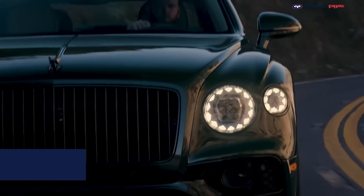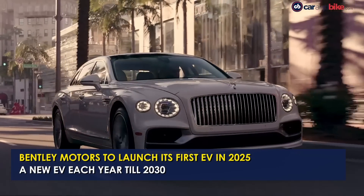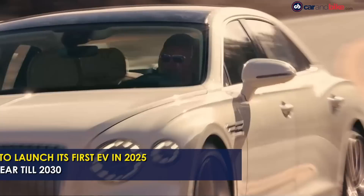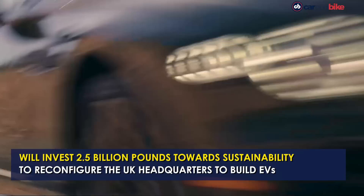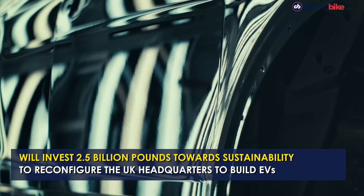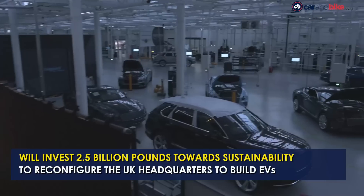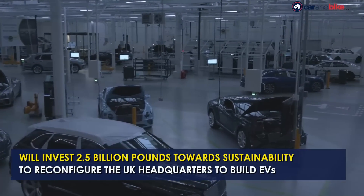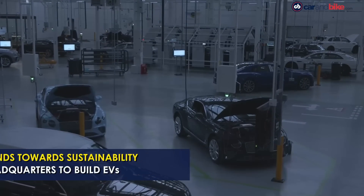Bentley Motors has announced that it will launch its first electric vehicle in 2025 and will go on to introduce a new electric vehicle each year until 2030. Bentley also revealed a £2.5 billion sustainable investment to realise this strategy. The first Bentley electric vehicle will be designed, developed, and produced at its headquarters in Crewe, England. The investment will also allow a fundamental reinvention of the Crewe manufacturing infrastructure.